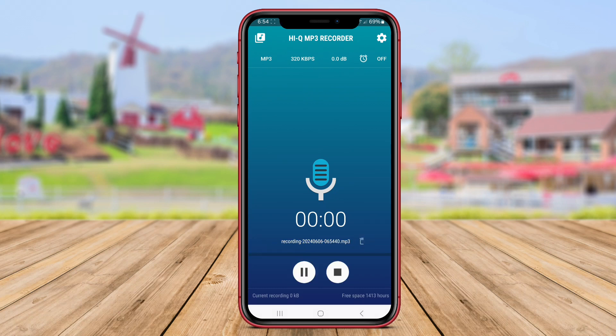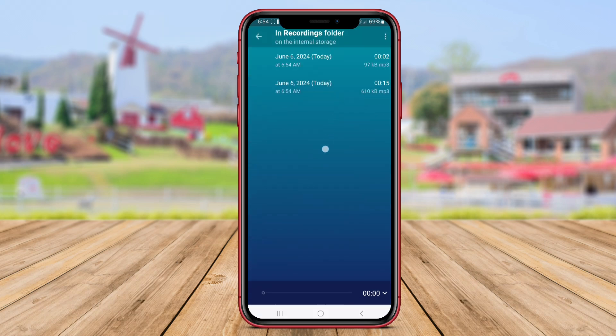Moreover, the app enables users to automatically record phone calls and save them in MP3 format, providing a comprehensive solution for all their voice recording needs. Thank you for watching our review of the top audio recorder apps for Android. Until next time, happy recording!